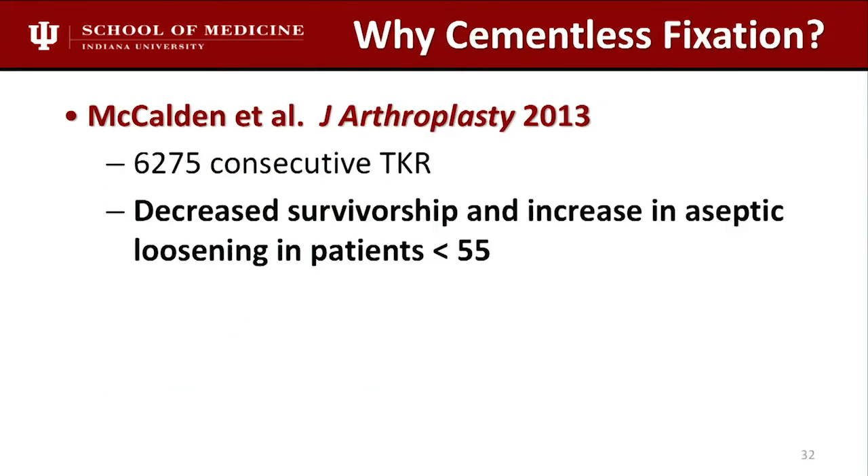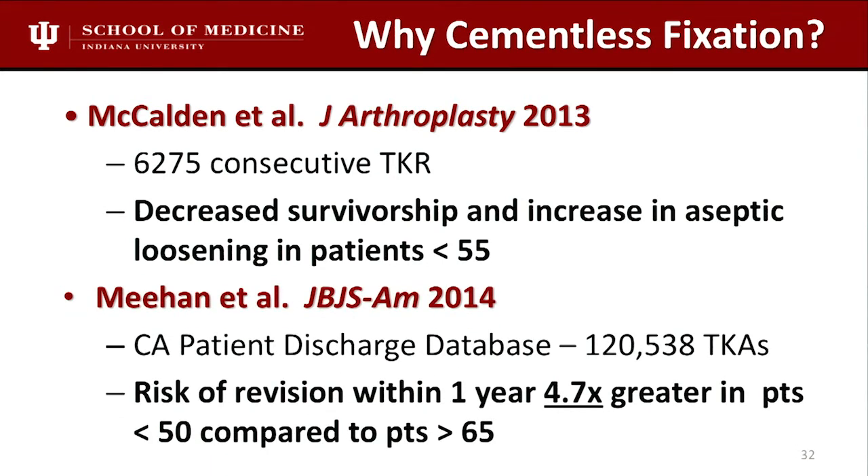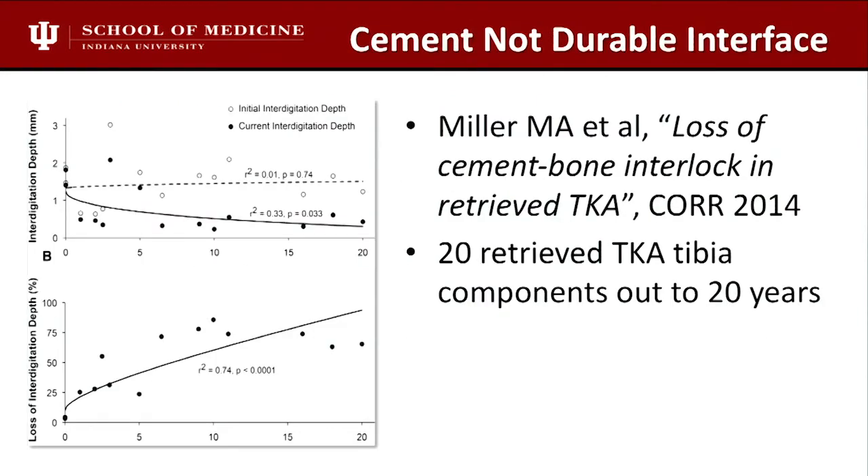Why do we talk about cementless fixation? There's good data from Rich McCaldin — over 6,000 joints — and from the California database showing earlier loosening in younger patients with cemented knees. In older patients, 65 or above, cemented knee is the gold standard. But in younger patients, this data drove us to consider and employ cementless fixation. The registry data hasn't shown it yet, but I think some older designs in the registry are not optimal.